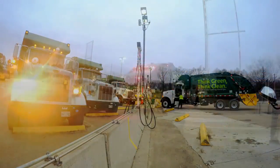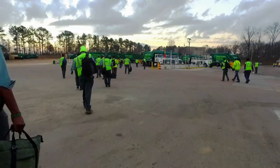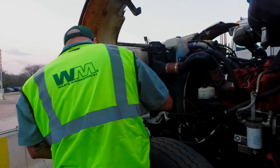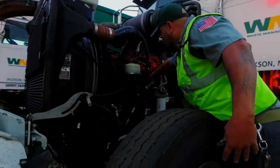It's early morning, and all over North America Waste Management drivers are preparing for a safe and productive day. But before our vehicles roll out, an essential process occurs: every driver performs a thorough pre-trip vehicle inspection.